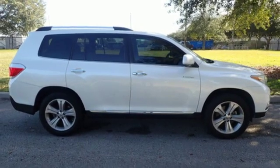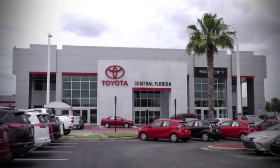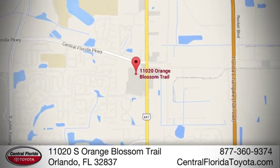Take it for a test drive today. Go, go, go to Central Florida Toyota. We're one of Orlando's most trusted Toyota dealerships. Hablemos Español. We're located at 11020 South Orange Blossom Trail.